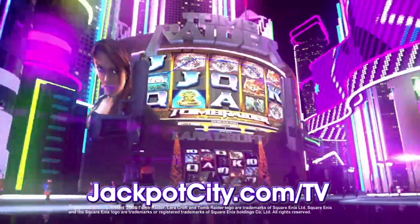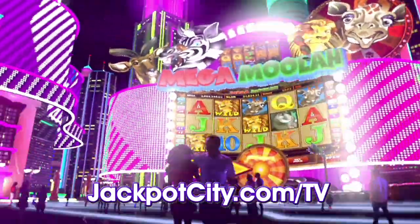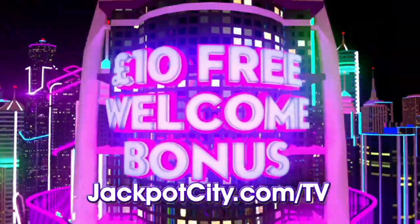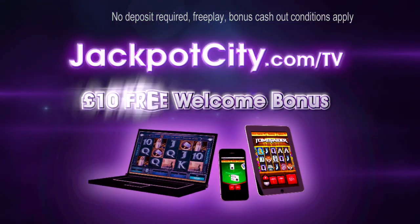Play huge brand names like the Lara Croft Tomb Raider video slot or the million pound plus progressive Mega Moolah. Join jackpotcity.com now for an amazing £10 free welcome bonus with no deposit required.